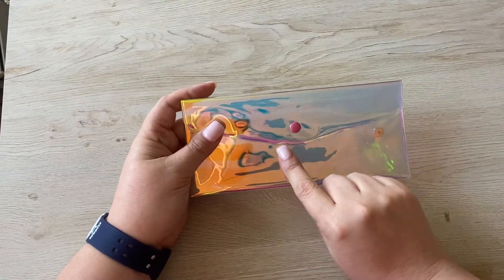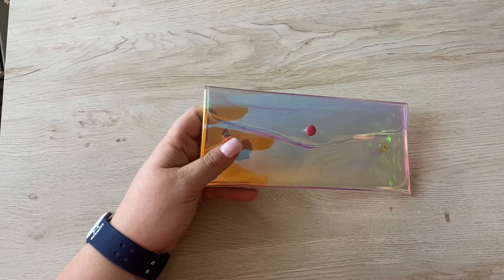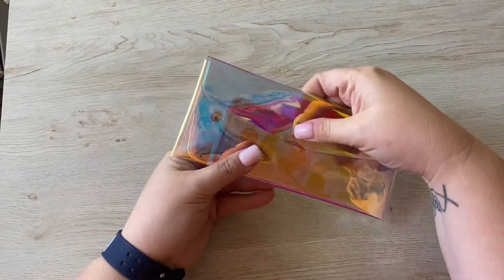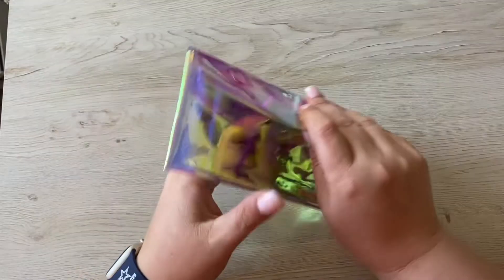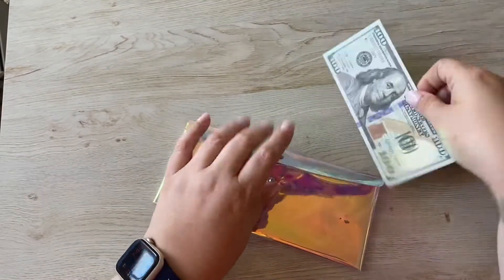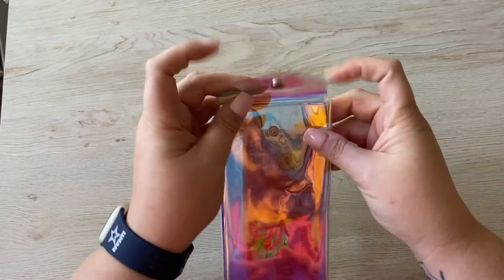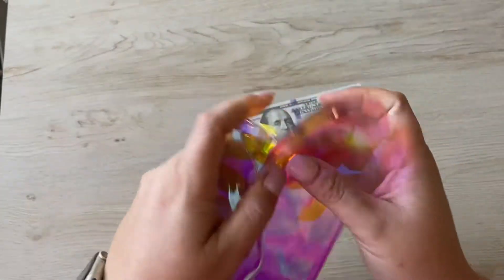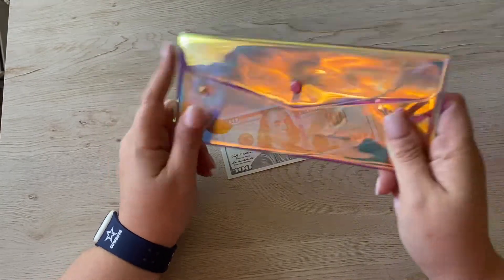Let's get into the first product — this is the cash pouch. This has been the most popular thing on my site; I've sold quite a few of these. I throw it in my purse, take it to the bank, put the cash inside, bring it home, and keep it in here until I'm ready to do my cash stuffing videos. They do have snaps on the back — I don't use those, but you certainly could. So it's very versatile. Note: this is not real money shown here. This is currently up on my Etsy store.